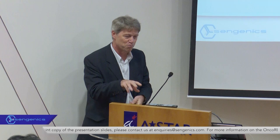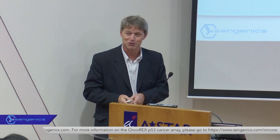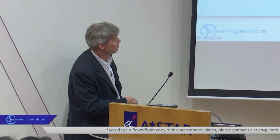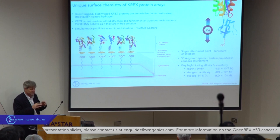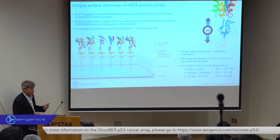Getting proteins onto the surface is half the problem; keeping them folded and functional on the surface is the other part. If we simply absorb proteins onto nitrocellulose or plastic, that physical absorption process is intrinsically denaturing — proteins unfold on the surface, so if you want to do functional analysis, it's not a good starting point. We spent a lot of time thinking about surface chemistry, and today we use a polyethylene glycol-coated surface that provides an aqueous-like environment for the array proteins and fundamentally stops the proteins from absorbing to the underlying glass surface.